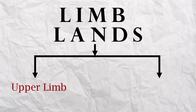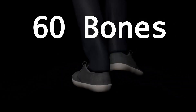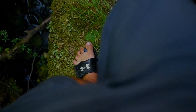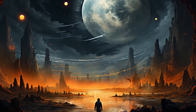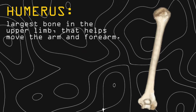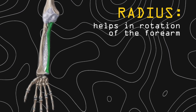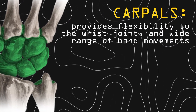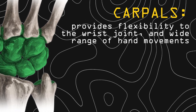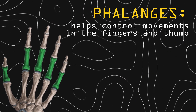Our journey continues to the limb lands, divided into two regions: upper limb and lower limb. In the upper limb, Kai explores the 60 bones that make our arms and hands. The withering ailment has taken hold, affecting their strength, but Kai saves the day. Starting with the humerus, the largest bone in the upper limb, it helps move the arm and forearm. Radius helps in rotation of the forearm. Ulna helps control wrist and elbow movements. Carpals provide flexibility to the wrist joints and a wide range of arm movements. Metacarpals provide the framework for the palm. Phalanges help control movements in the fingers and the thumb.